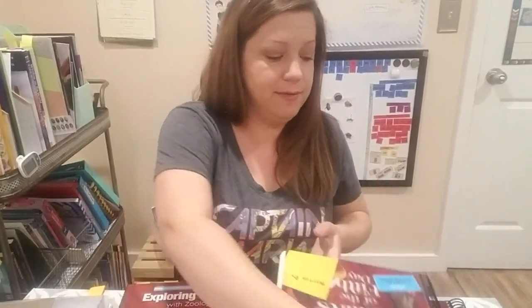The other thing that I purchased with this curriculum was the Junior Zoology Notebooking Journal, which I used for my second grader. And then I also got the regular Notebooking Journal for my fourth grader. I'll show you in a minute the difference between those two levels.